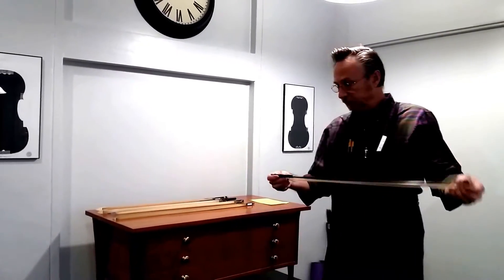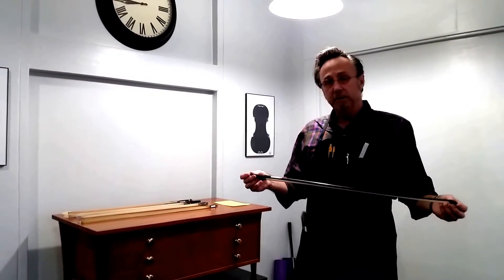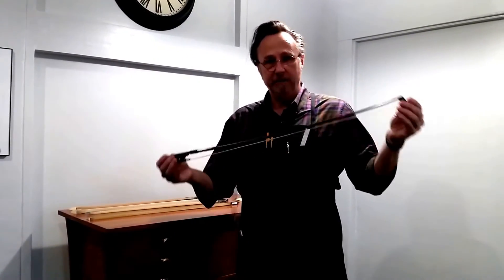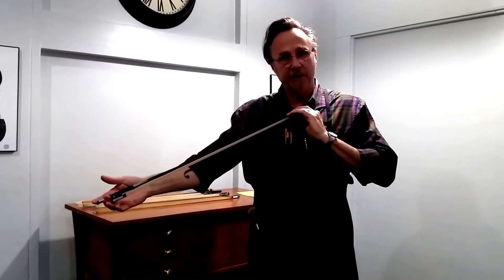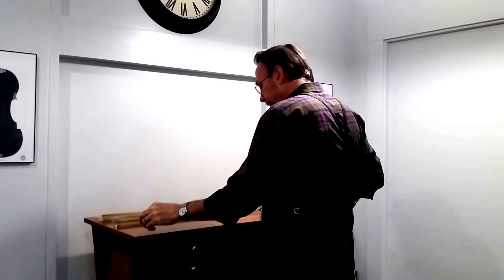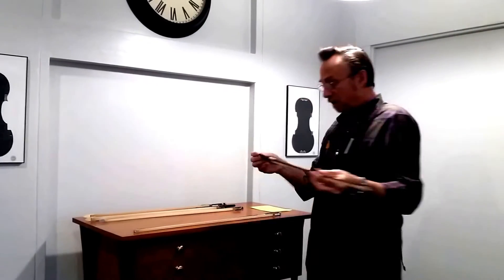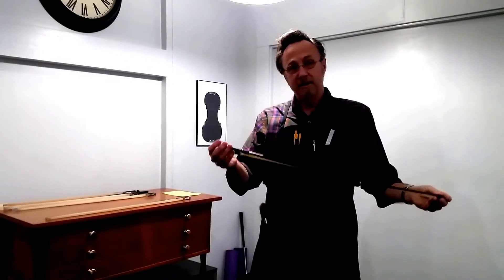This is a very special bow and I'm very glad to have it in the shop. This is a William Hill and Son bow made in England. It is a viola bow and it has the English very dark stain on it — a superb fine viola bow. Also we have a fine Lupeau viola bow, also a very fine bow.